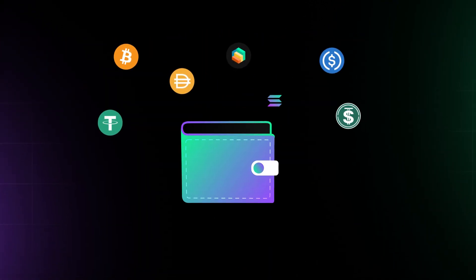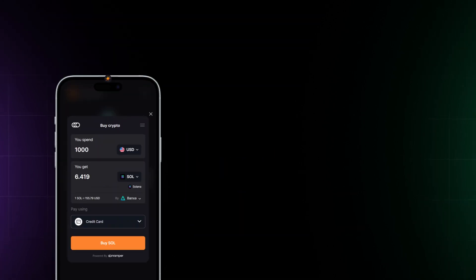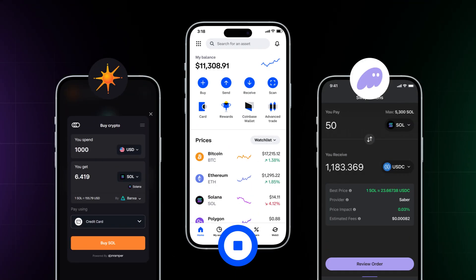A crypto wallet is what you'll use to store your digital assets and to connect to DeFi applications. You can also buy tokens directly on some popular wallets like Solflare, Phantom, and Coinbase Wallet.